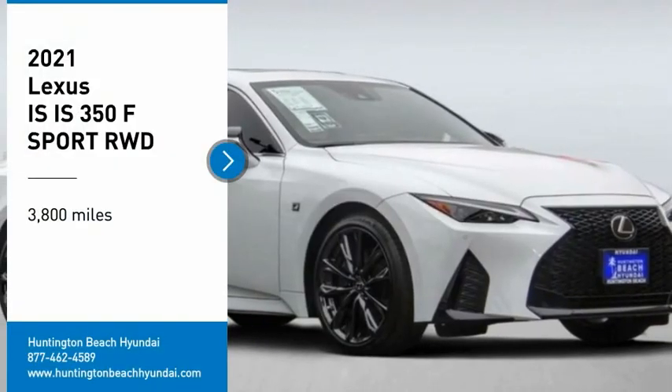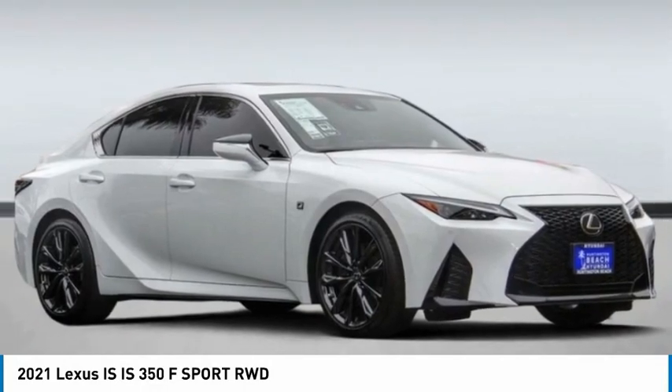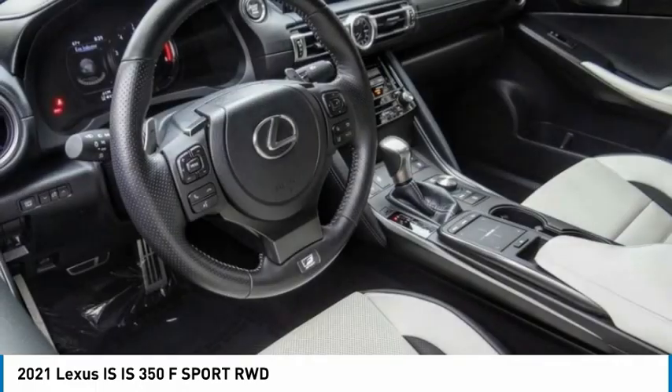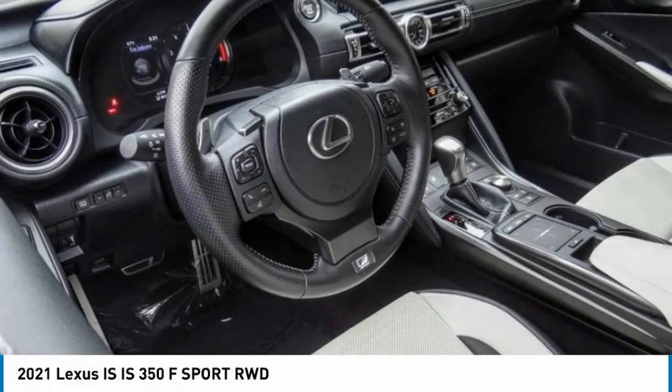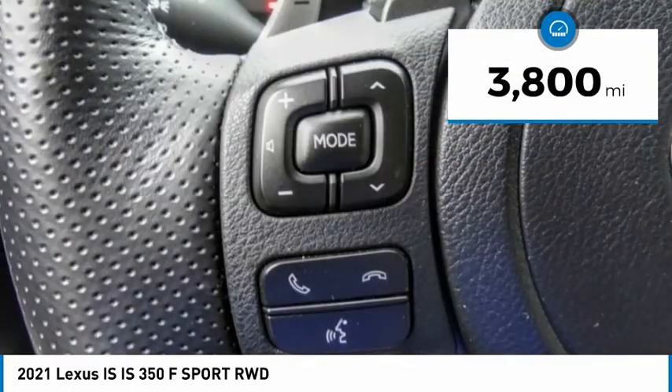Take a ride in the 2021 Lexus IS, the compact luxury sedan offered by Lexus under Toyota. The IS fits the bill for sports-minded drivers looking for luxury in a compact design. This vehicle has less than 4,000 miles.